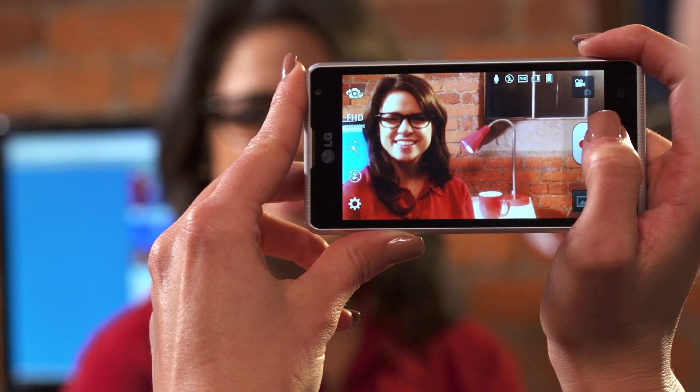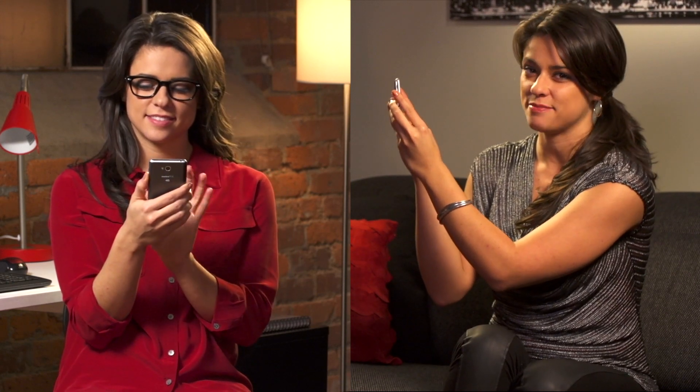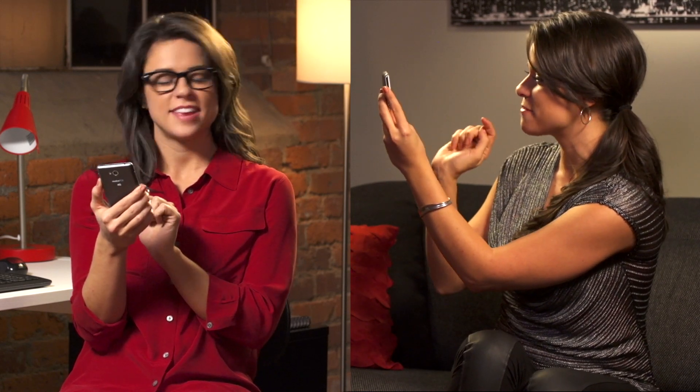Wave to the camera, Kristen! Say hello. Hello! LG Spirit 4G shoots video in 1080p HD. Pretty awesome, huh? I can even snap a still shot while recording a movie. Perfect.